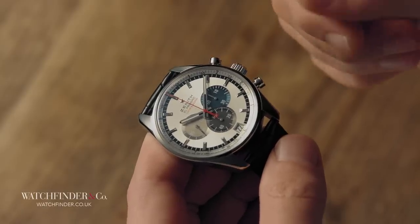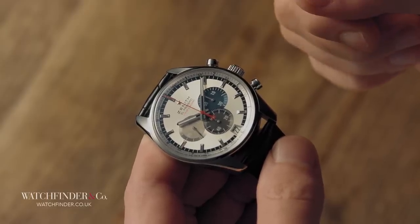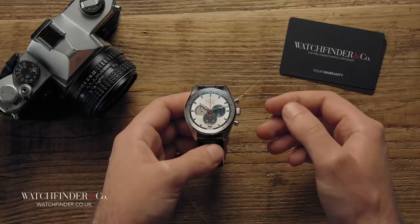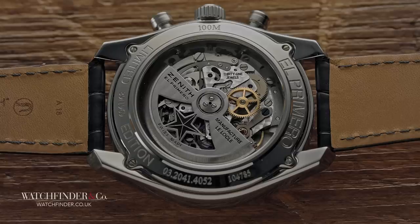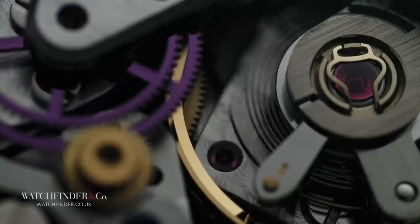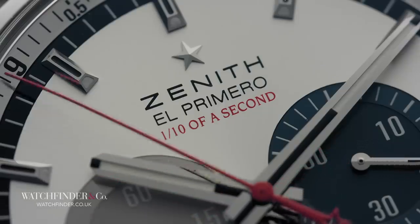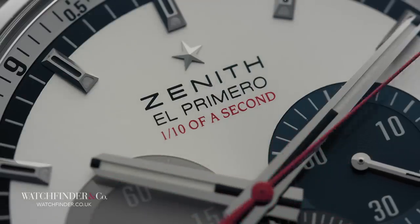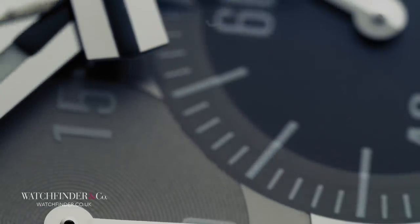Unlike the El Primero, the Calibre 11 was actually several movements bolted together — a base module for the time and automatic winding, and a chronograph module slapped on top. The El Primero, however, was designed as a single machine, and was therefore more compact. It also beat at a much faster rate, allowing the hallowed tenth of a second to be accurately recorded, as demonstrated by the striking 10th edition. If the Calibre 11 was a tractor, the El Primero was a thoroughbred racer.